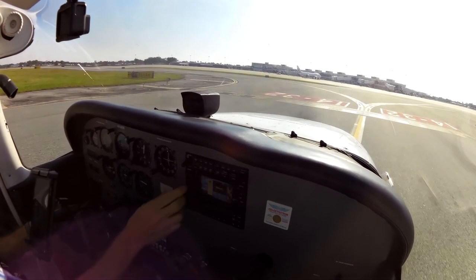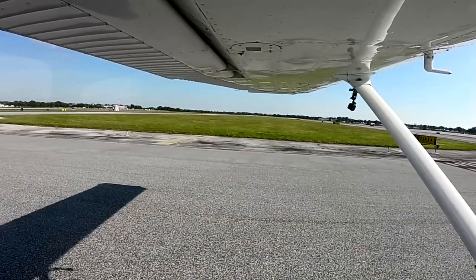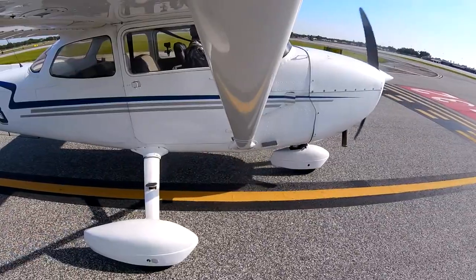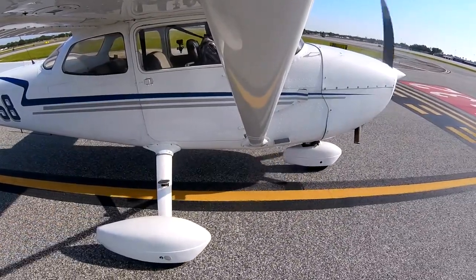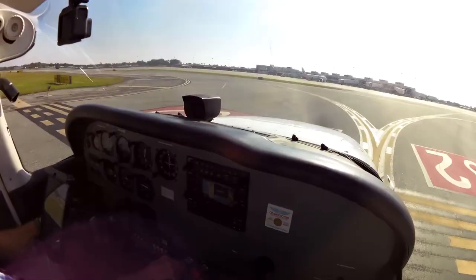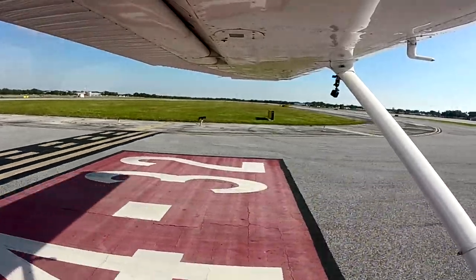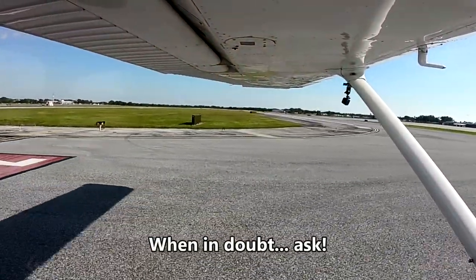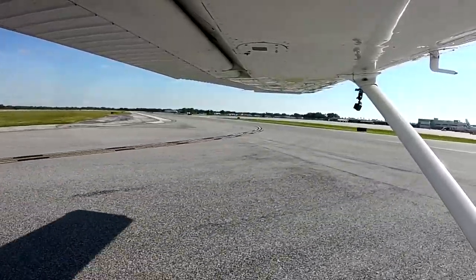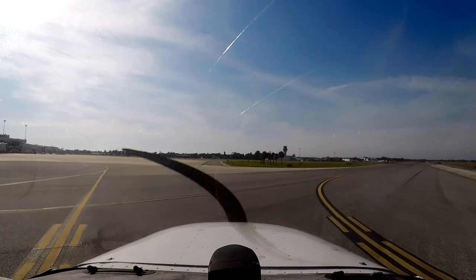Cessna 058, stay on the ground, taxi to Dolphin via Alpha, hold short of runway 22. Taxi Dolphin via Alpha, holding short runway 22, 058. 058 unfamiliar, assume that's a right turn here along Alpha, 058. Cessna 058, affirmative, right turn on taxiway Alpha, and then hold short of runway 22. Right Alpha, hold short of runway 22, 058.